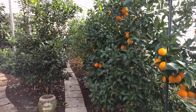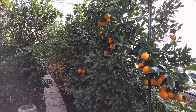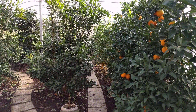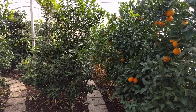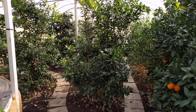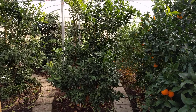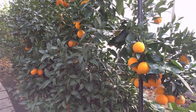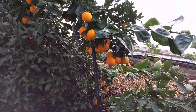This is a Washington navel orange and it's just coming on ripe. Behind that is Sudachi and Myers and Makrut — not sure how you say that — Kaffir lime. I have now almost 40 varieties of trees.